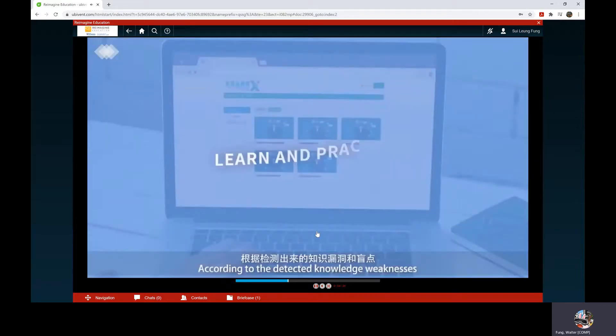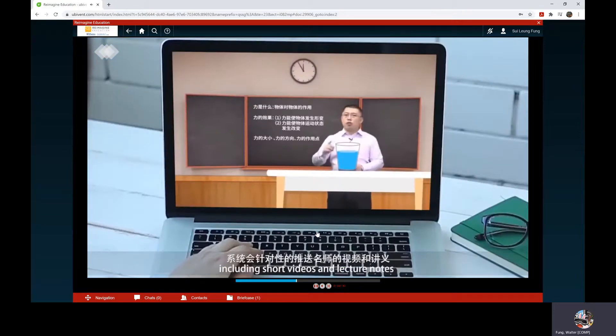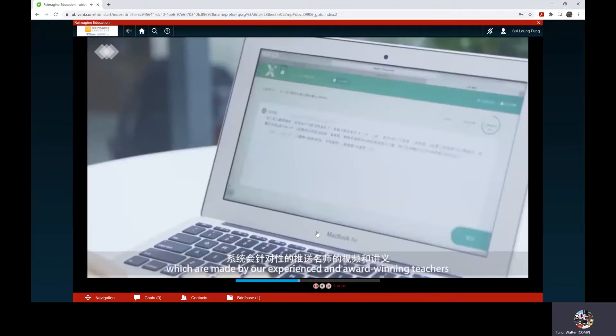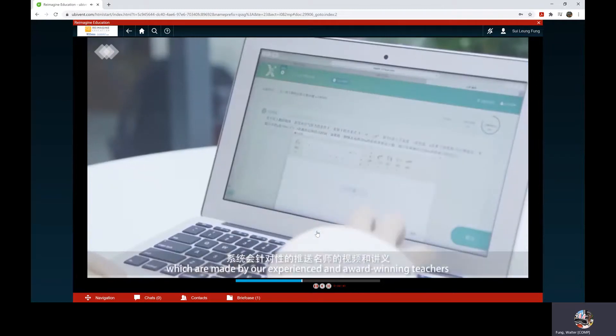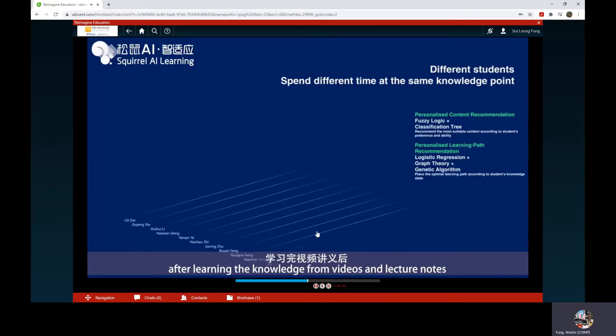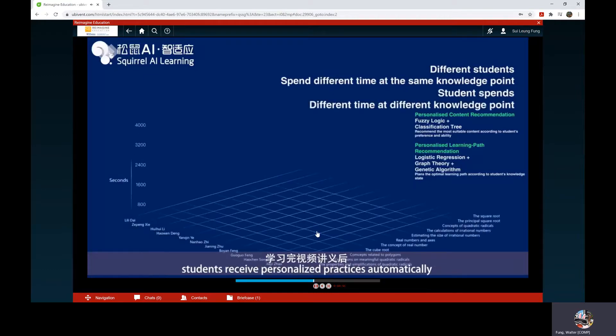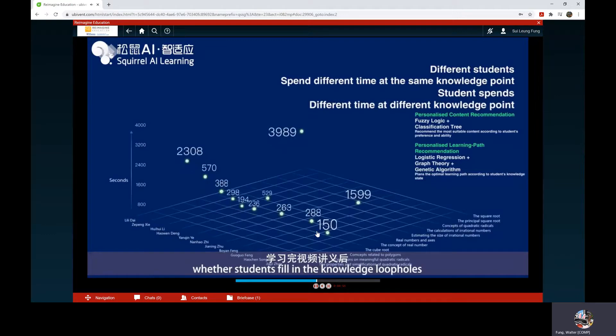According to the detected knowledge weaknesses, the system delivers the most suitable learning materials, including short videos and lecture notes made by experienced and award-winning teachers. After learning from videos and lecture notes, students receive personalized practice automatically, filling in their knowledge loopholes.